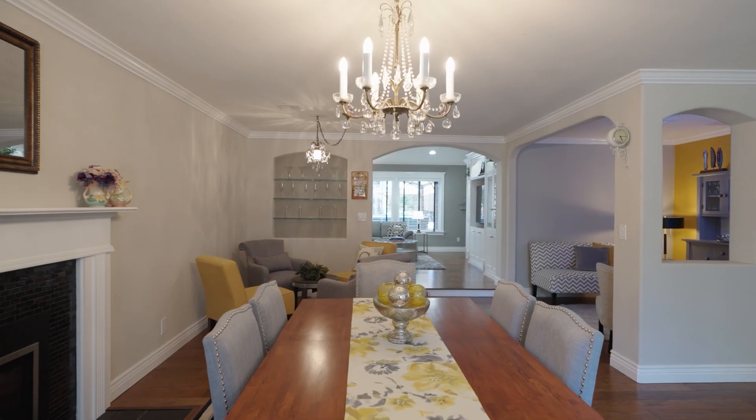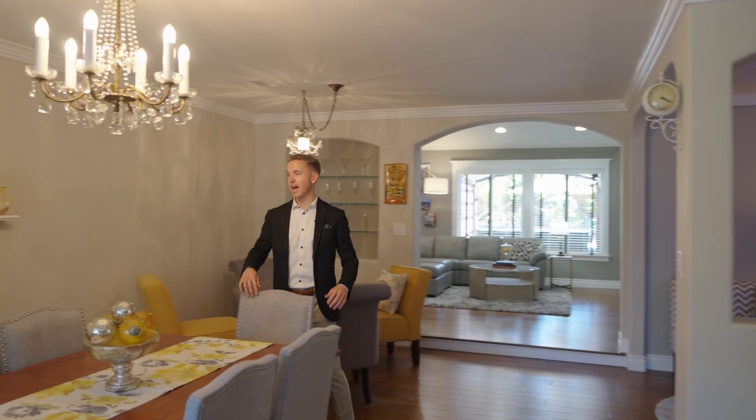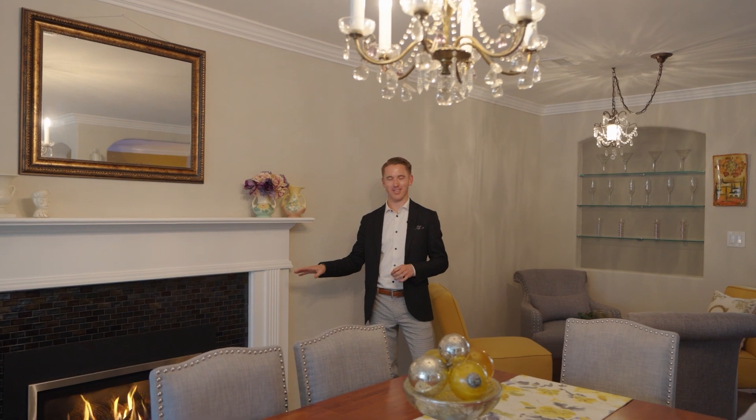The dining area is currently seated for six but you could really fit eight or maybe ten people with a bigger table — perfect for having the family over for Christmas, Thanksgiving, or whatever holiday you celebrate. It accents really nicely, especially on those cold days.